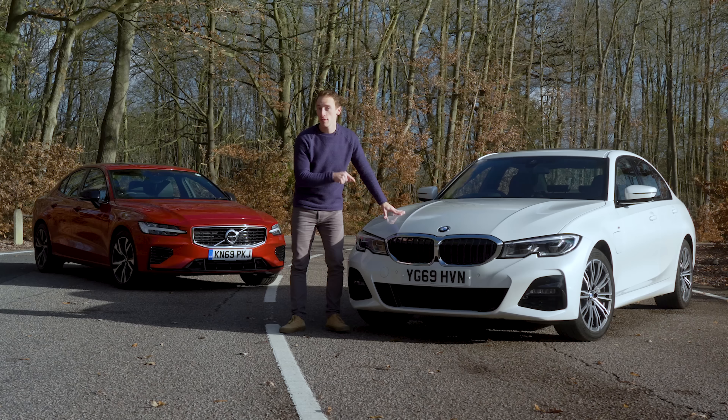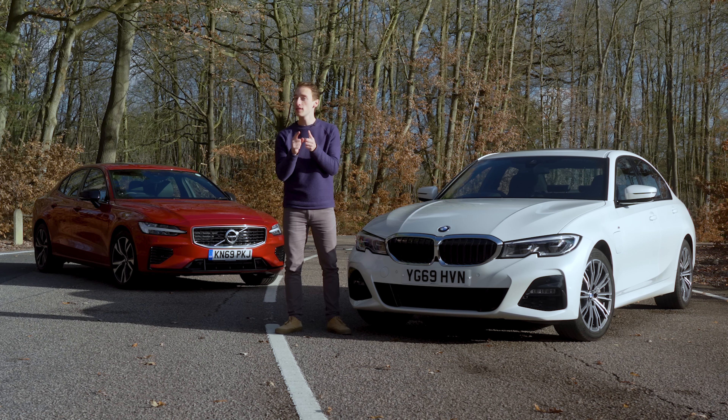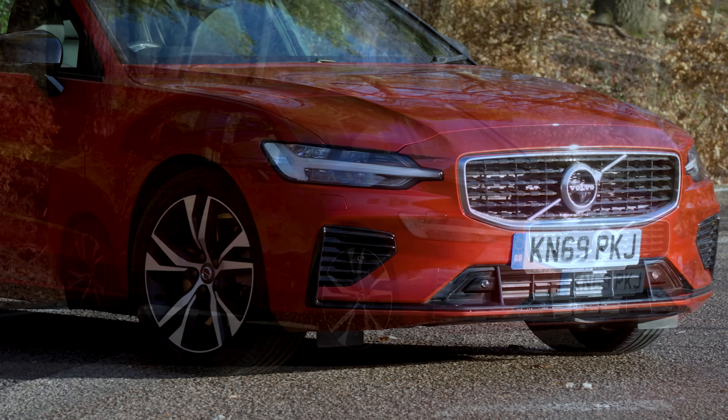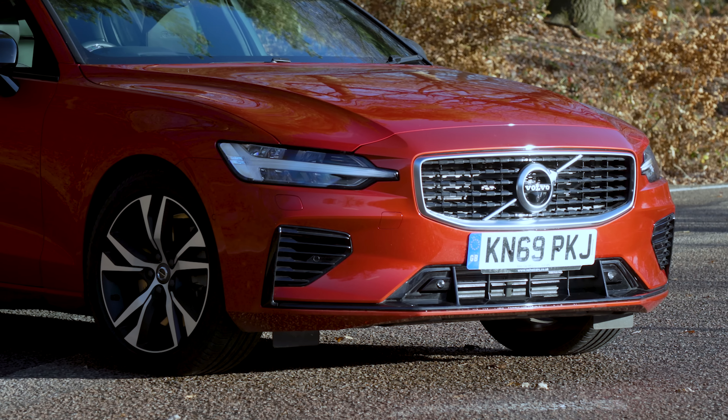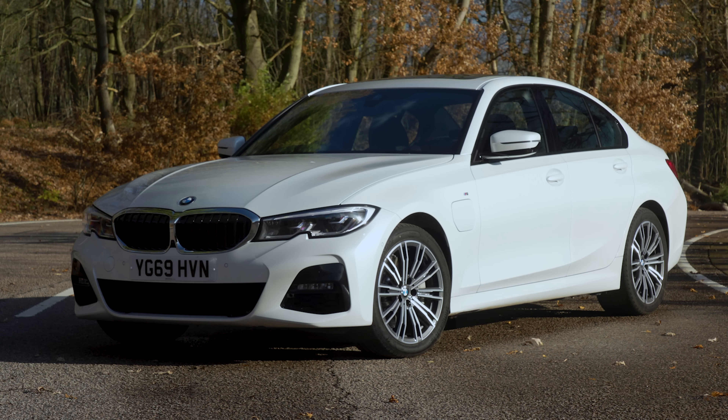If you want to save more than £2,000 off this BMW or more than £5,000 off that Volvo, go to whatcar.com, where you can also find extended written reviews of both cars and every other new and used car. If you've enjoyed this video, give it a like, leave a comment below with any questions, and please subscribe — there are loads of videos coming out every week.